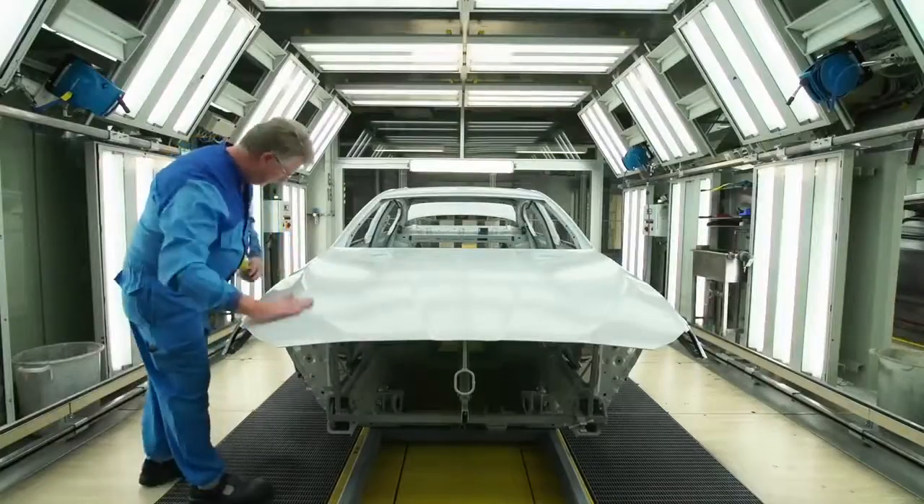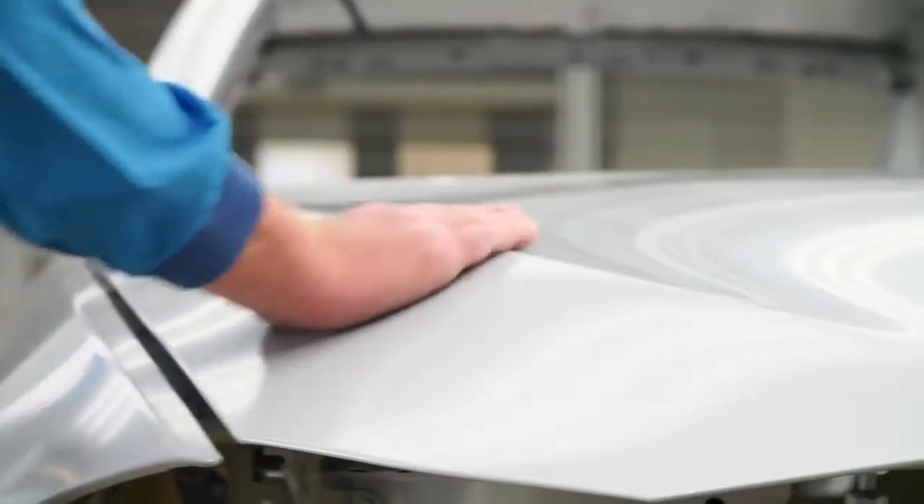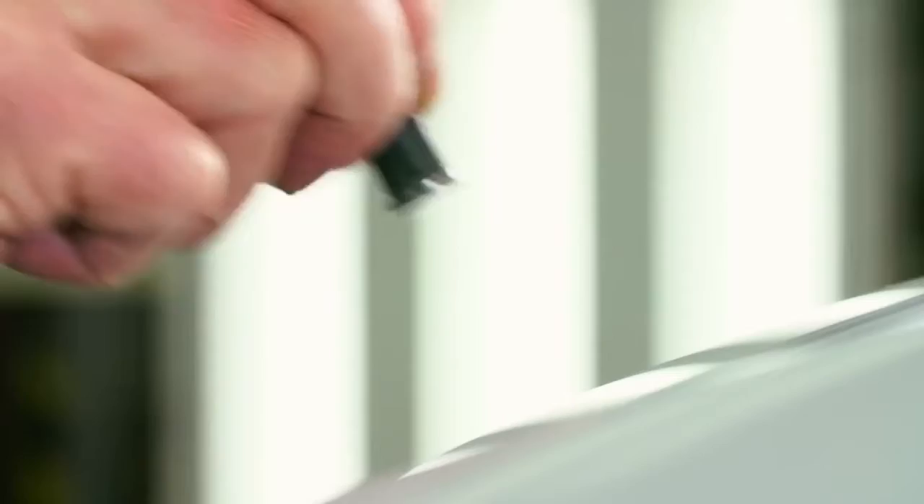After the paint preparation, the chassis ends in this finishing box. Every inch of the vehicle will be carefully examined. I've been working in the paint shop for 37 years. Every unevenness of the surface I feel with my fingers.